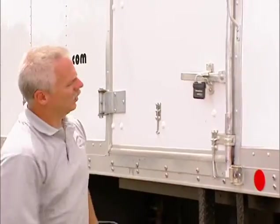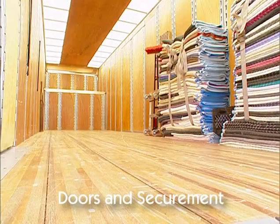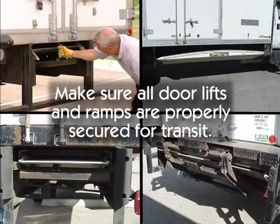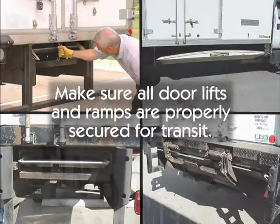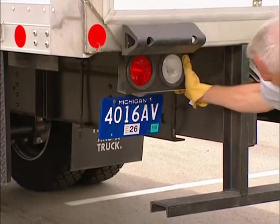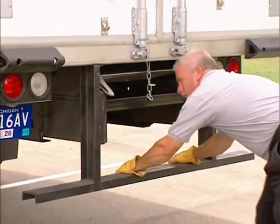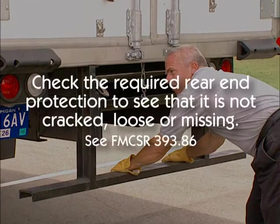Check that all doors are not damaged. Also, see that door ties, cargo straps, chains, binders, and cargo tie-down points are secure and not damaged, and that lift gates and ramps are working and stored properly. Check for proper color and location of all external lights and reflectors, and for a valid registration plate. See that they are all mounted securely, clean, undamaged, and working properly. Check the required rear-end protection to see that it is not cracked, loose, or missing.